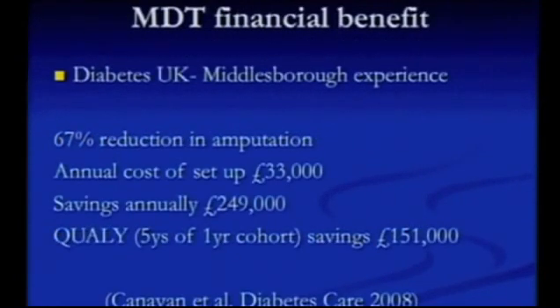Your hospitals want to know if it works from a financial perspective. Here's one study from the UK: they reduced their amputation rate by two-thirds in two years. It cost them £33,000 to get everybody involved and run it over a year, and they saved a quarter of a million pounds in the first year. It's not just hospitals that benefit — using a measure of patient savings over five years for a one-year cohort, patients saved £151,000 in terms of being able to get back to work. So the patients benefit, the hospitals benefit, and the surgeons benefit.